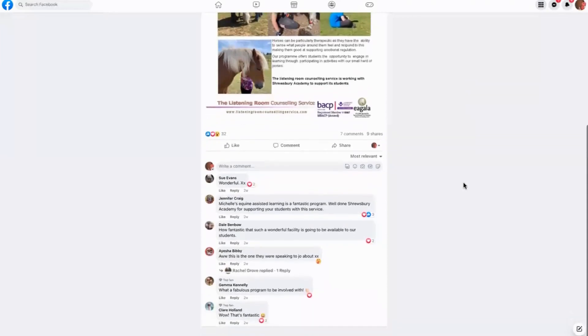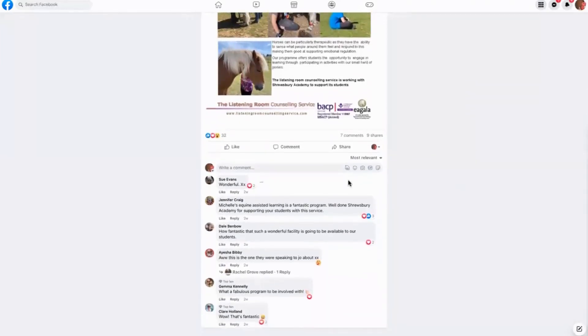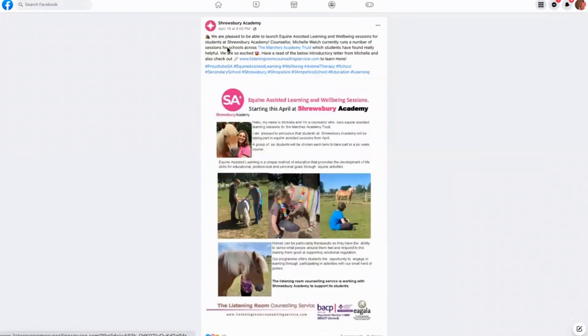Today we're looking at how to use social media to create engagement around an announcement. As you can see, this post has lots and lots of engagement, and here's why.